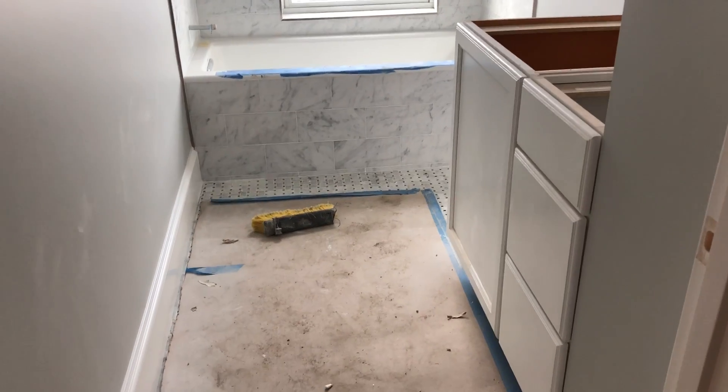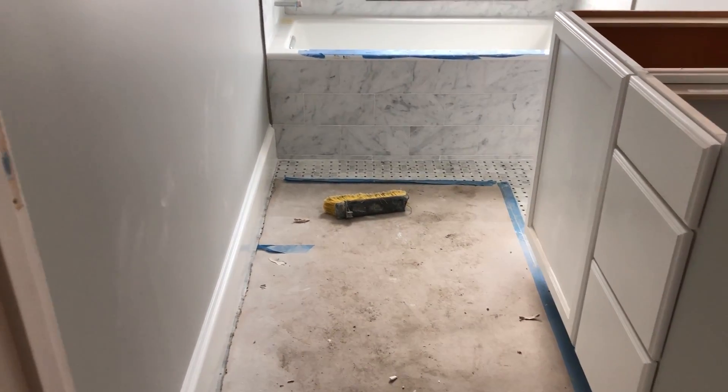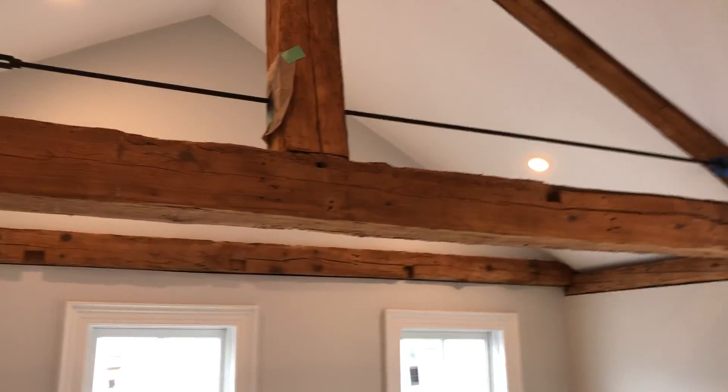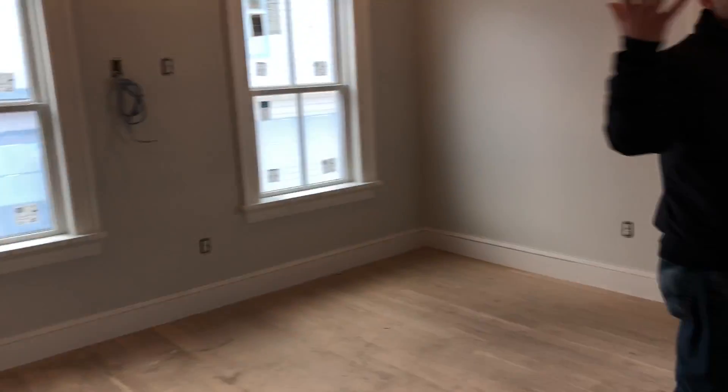This is a shared bathroom — Carrara marble all the way across, with heated floors in every single bathroom. That connects to the Control4 system as well, so in the morning you can start the heated floors from bed. This is the master bedroom — one of the reasons why we left these beams exposed.